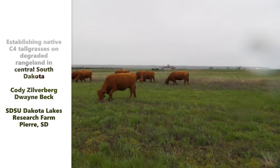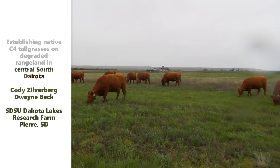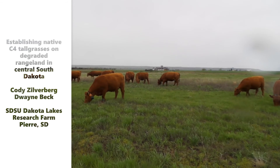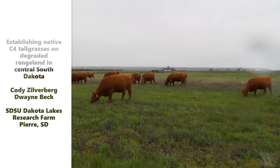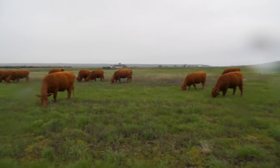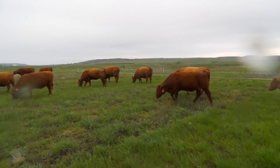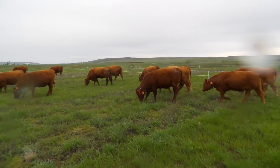Thank you for joining us for this virtual tour of a rehabilitation pasture experiment that we conducted here at the South Dakota State University Dakota Lakes Research Farm in Pierre, South Dakota. I'm Cody Zilverberg and Duane Beck is the farm manager. The two of us and the rest of our crew out here worked on this one together.